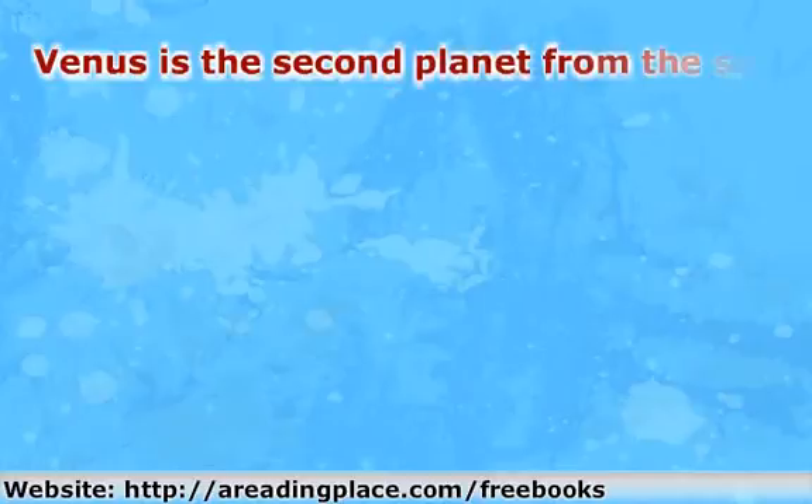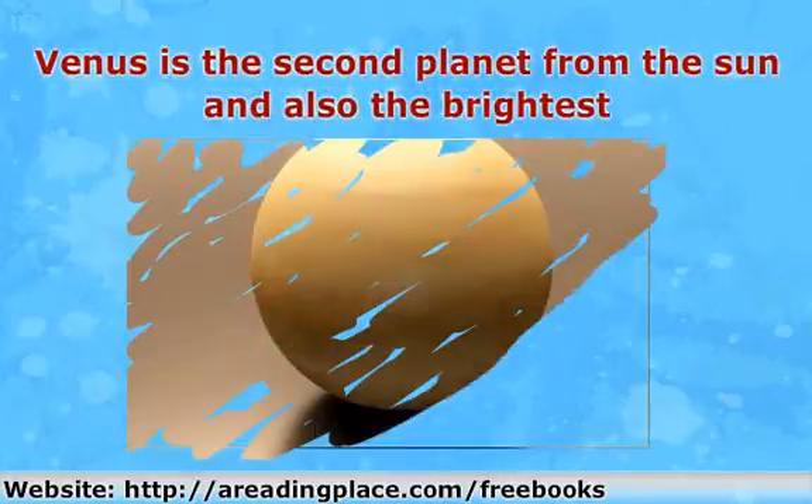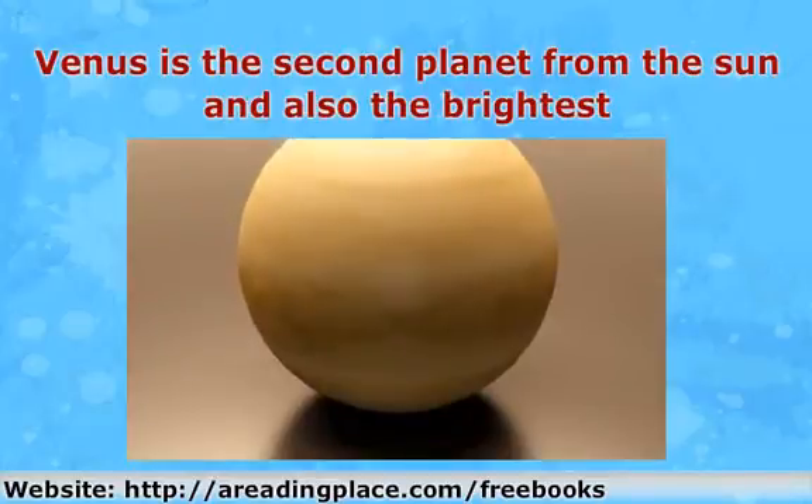Venus is the second planet from the sun and also the brightest. Since it is the closest to Earth, it can actually be seen without a telescope. Before the sun rises, Venus can be seen in the west and is known as the morning star. In the evening, Venus can be seen in the east and is known as the evening star.